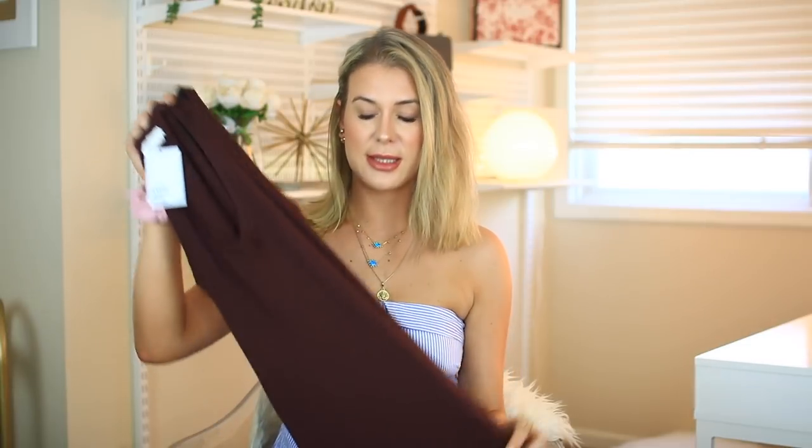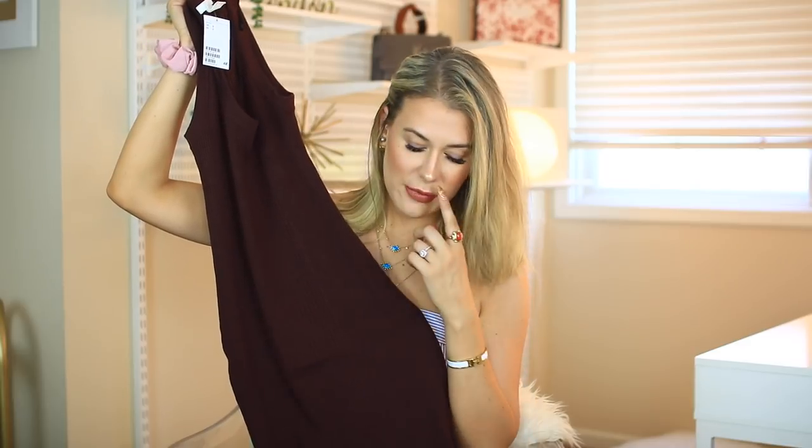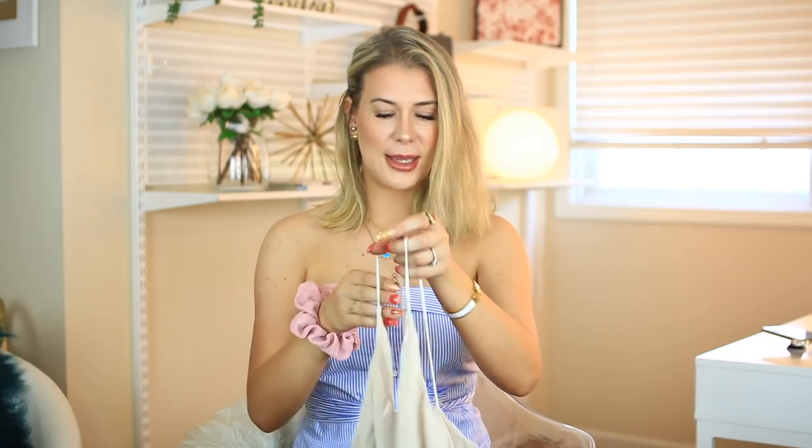Next I picked up this long brown ribbed dress. It's a very tight dress but still stretchy, which makes it really comfortable. I love dresses like this for summer because they're so easy — just throw it on with a pair of sandals and you're good to go. It wasn't expensive at all. Fair warning: you probably don't want to wear it if you have a food baby because it definitely shows everything since it's so tight. But it's a great casual everyday dress. I went with brown because darker is more flattering.